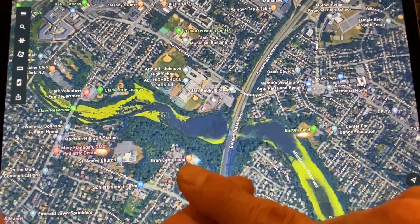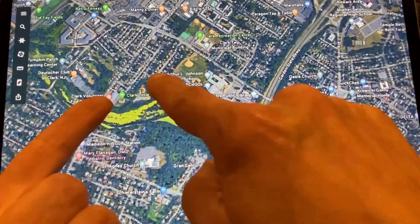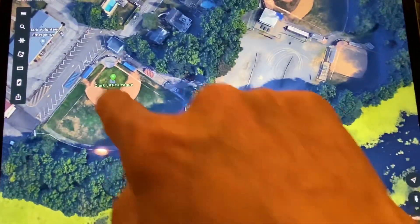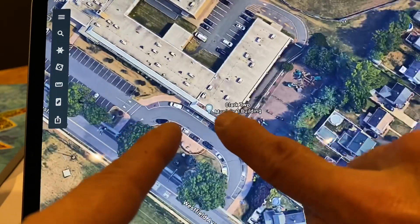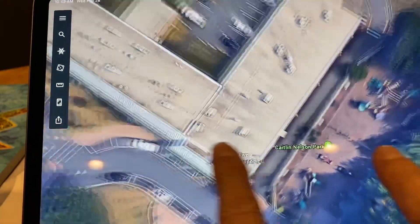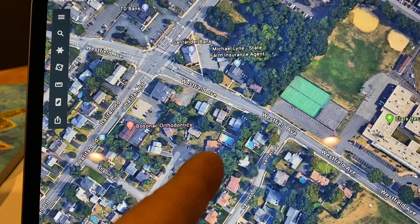Fertilizers and pesticides soak into here, and then there's an oil spill right here in between the two Clark Little League ball fields. That's right — an oil spill that goes right up here to Westfield Avenue, right next to City Hall. Right next to City Hall. This is neglected. This is like an open sewer right into the Clark Reservoir.